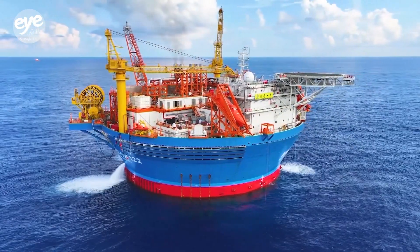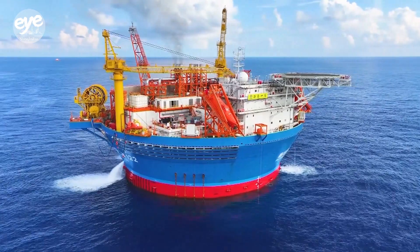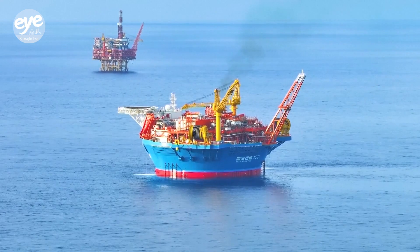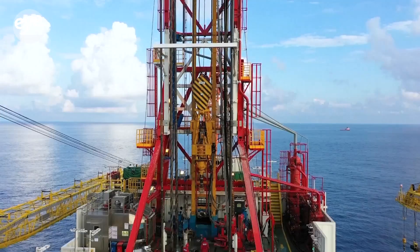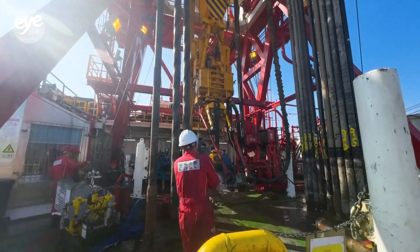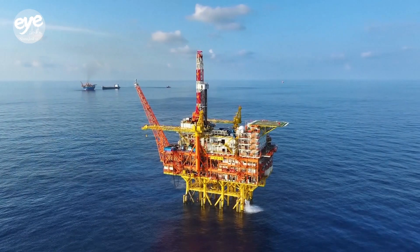Hai-Kui No. 1 is nearly 90 meters high and weighs around 37,000 metric tons, with a maximum oil storage capacity of 60,000 metric tons. Hai-G2, meanwhile, stands 428 meters tall and weighs over 50,000 metric tons.